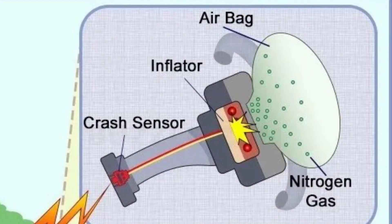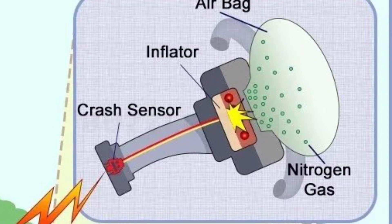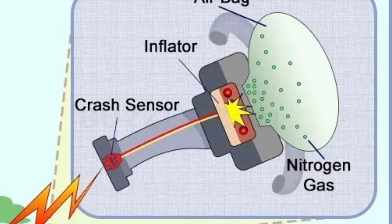use a crash sensor to trigger a rapid expansion of nitrogen gas contained inside a cushion that pops out on impact to put a protective barrier between passengers and hard surfaces.